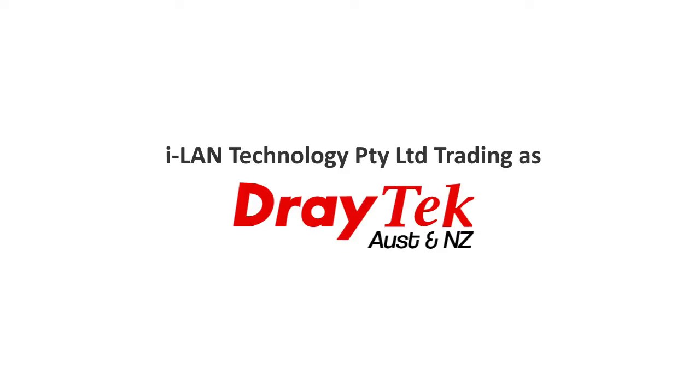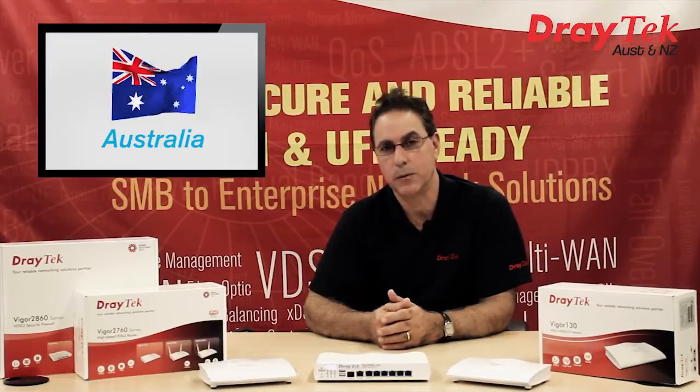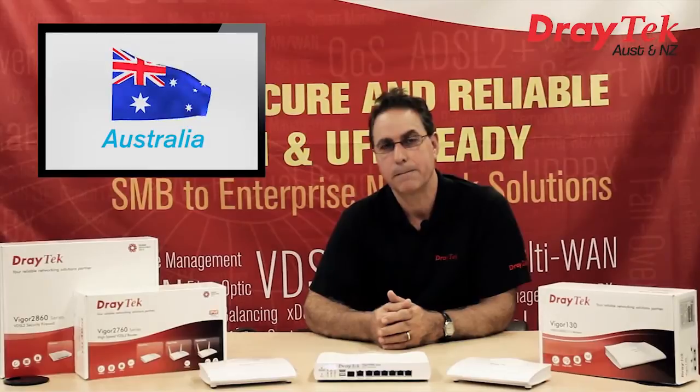Welcome to Draytek Australia. A recent government study has highlighted the directions for NBN, including VDSL deployment in situations such as multi-unit buildings. In our previous video, we gave an overview of VDSL solutions from Draytek. Today I will provide you with details on what Draytek have to offer to allow you to use high-speed VDSL connections, and I will describe several router models that are suitable.